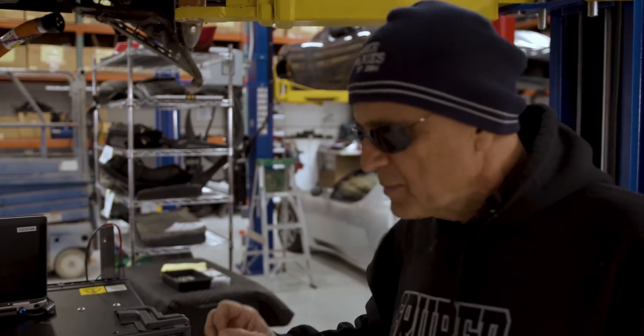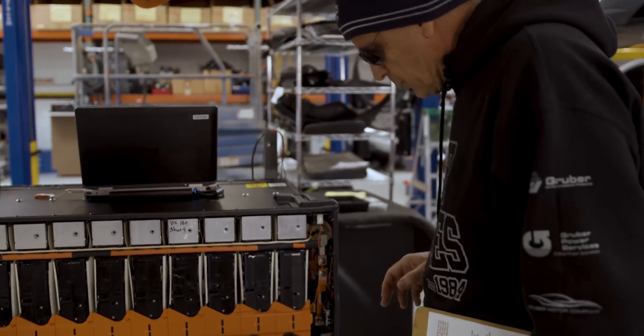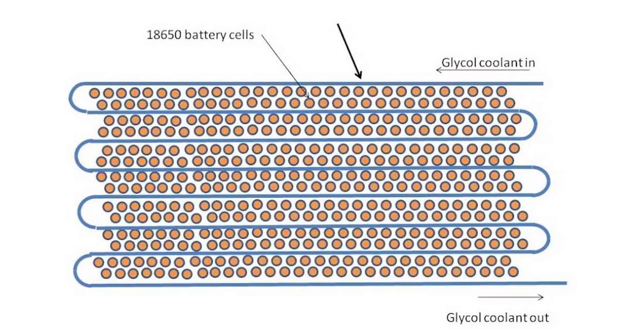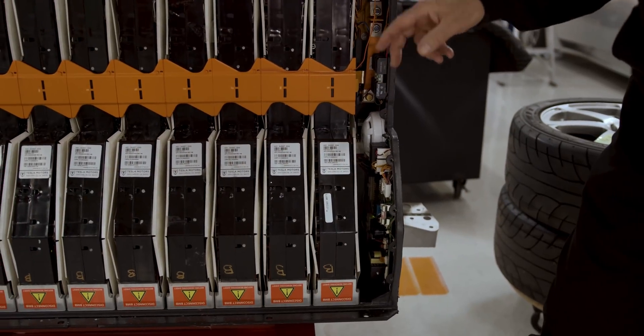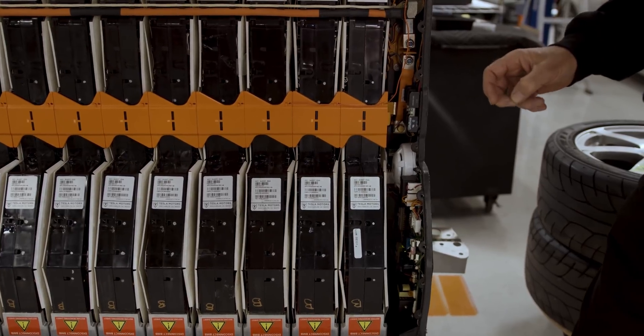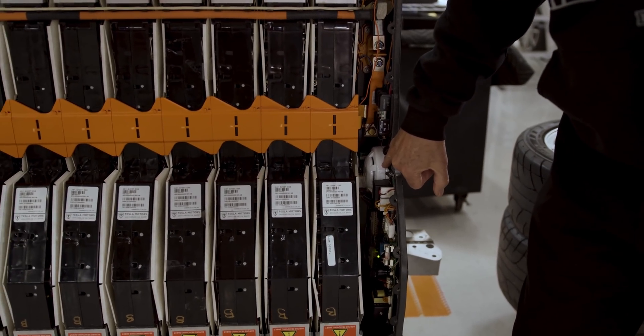This innovative battery pack is loaded with safety features. For example, it uses liquid cooling for thermal management. Embedded inside the case is a moisture detector in case there should ever be any leaks. They even went as far as installing a smoke detector — not much different from the type you have in your home.